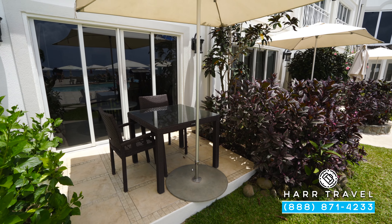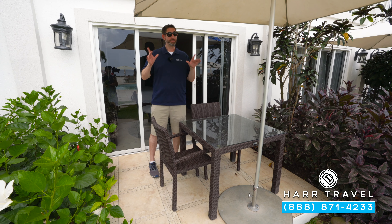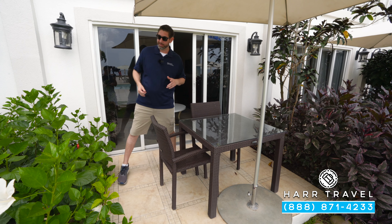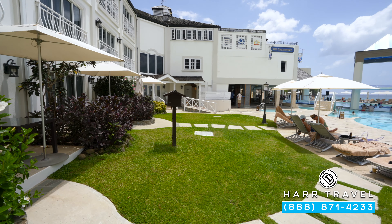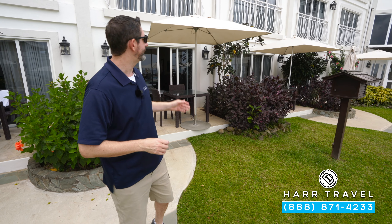Now we're out on your patio. You've got a table, two chairs, and an umbrella — the perfect place for a nice cup of coffee in the morning, or tea, maybe a cocktail or glass of wine in the evening. As I mentioned, this is a walkout, so just a couple steps away you head right on down and you're just a few steps from the pool. You can enjoy your day and head right back inside.